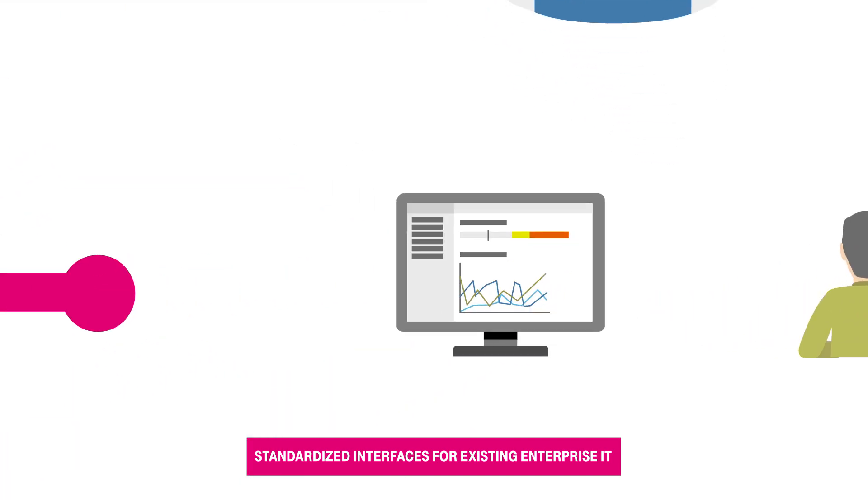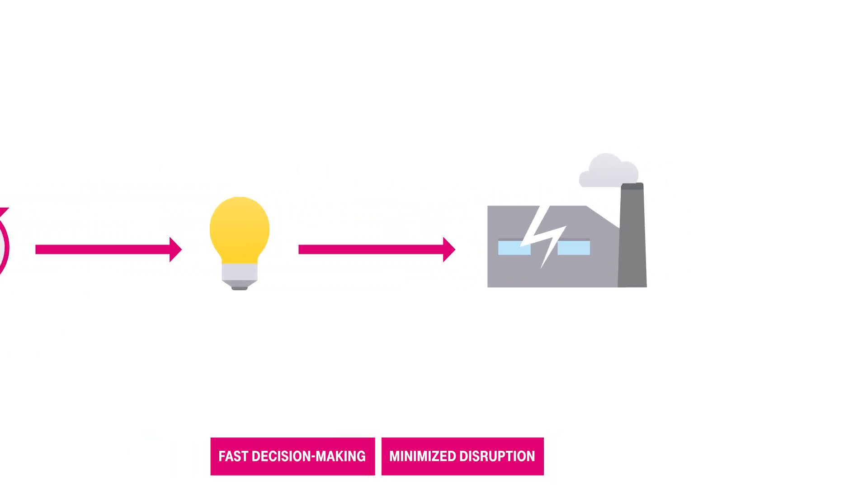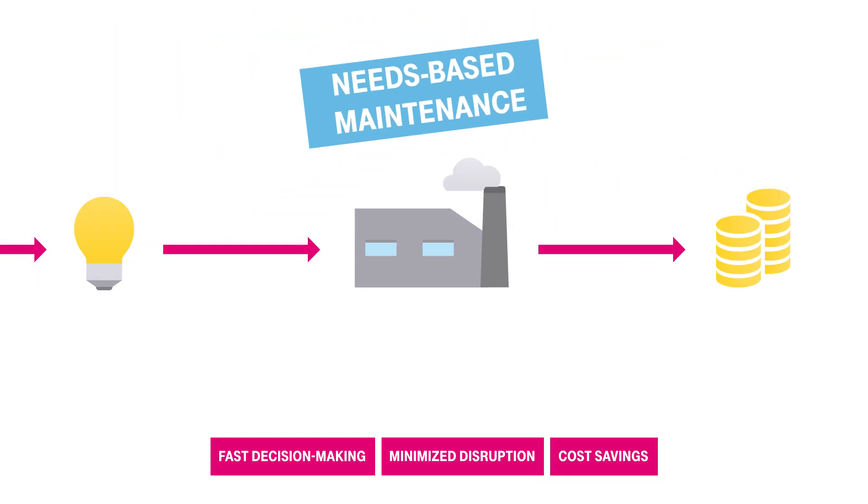Connecting the relevant sensor data facilitates fast business-critical decision-making that minimizes disruption to production. This also saves money by optimizing services and enabling needs-based maintenance.